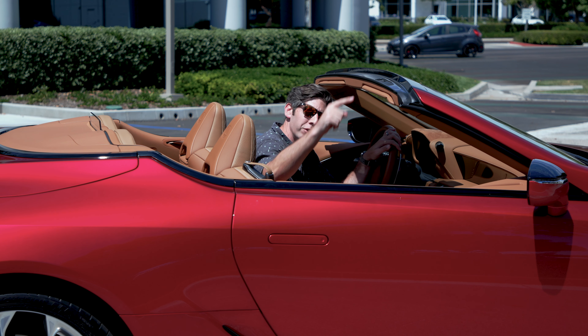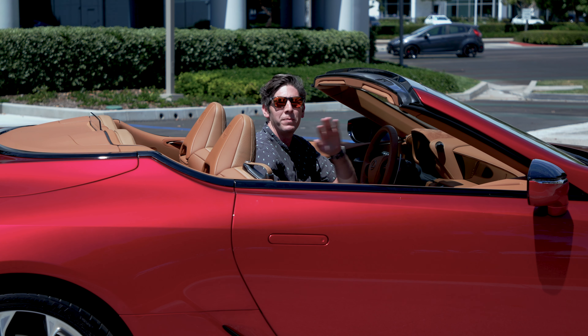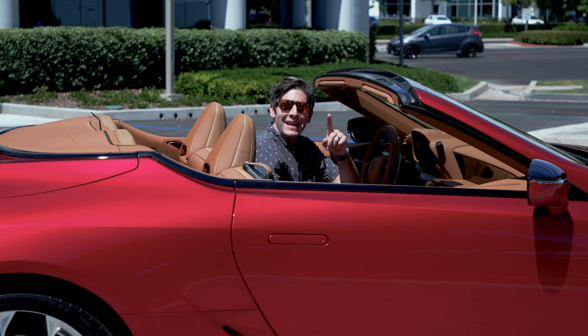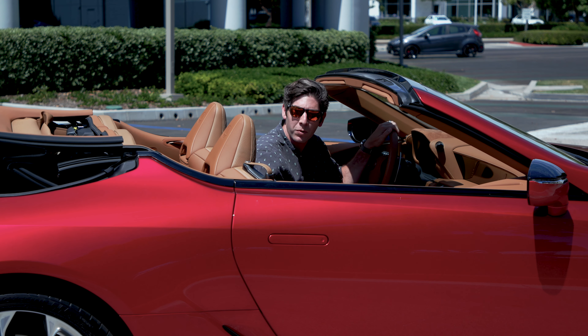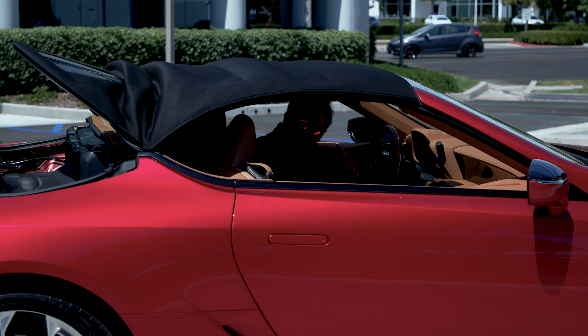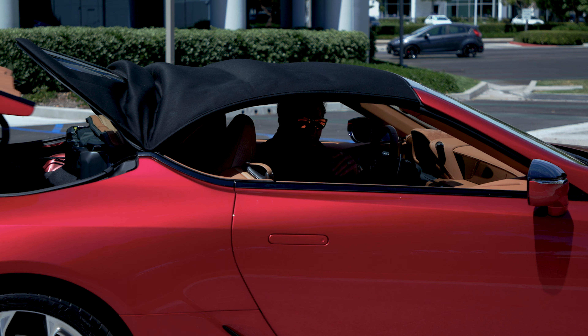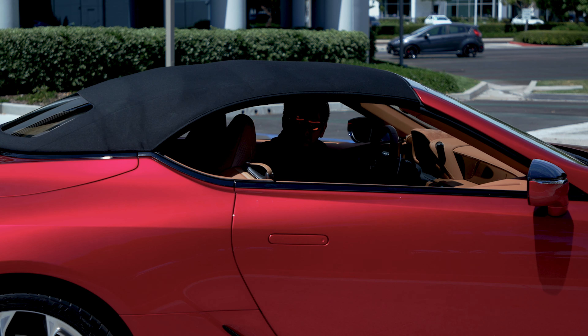For you convertible fans, you'll be curious to know how long it takes for this thing to retract. 15 seconds for the four-panel soft top to go away. To put it back up, it takes 16 seconds, and you can do this at speeds up to 31 miles per hour. I'm not doing that right now because I'm looking at you and not the road. And when this top is up, it's really nice and quiet in here. But if the top is down, these seats have neck warmers.